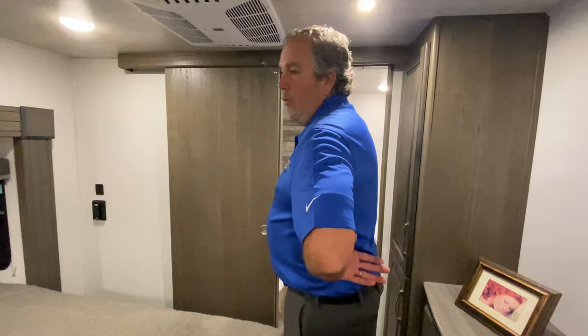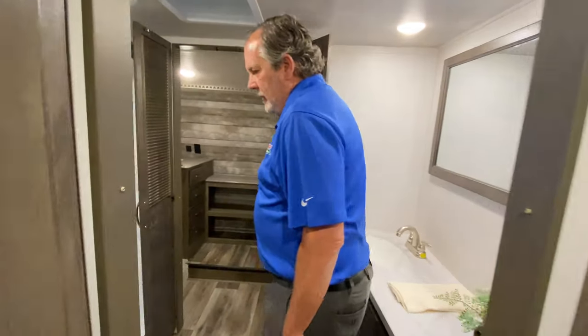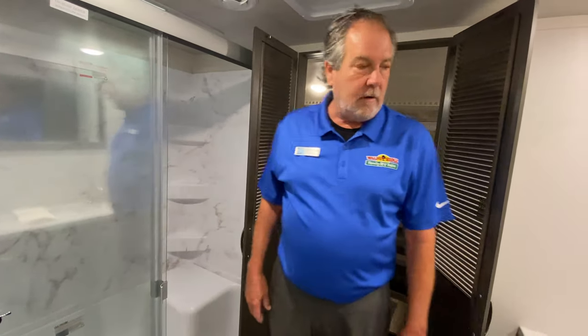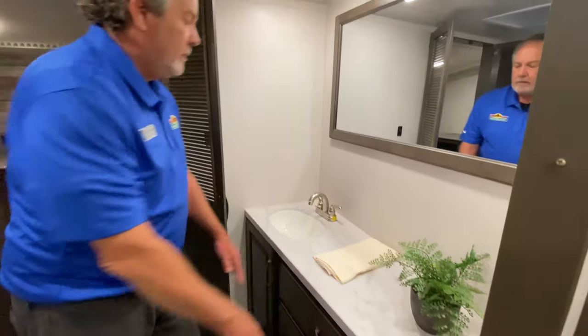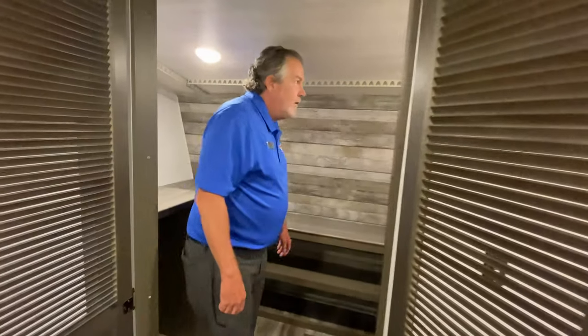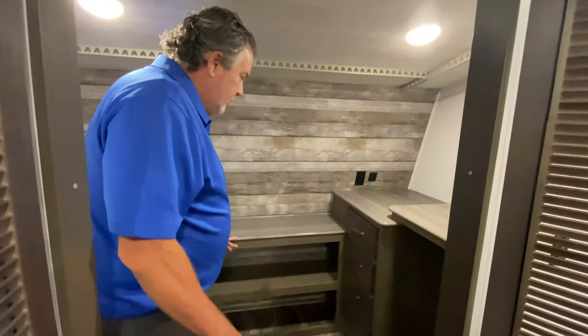Sliding door leads to the front bath — that's what the FB stands for. Nice-sized shower; I like to call it a real shower. Big mirror and a lot of workspace here. This is a very unique closet — you could hang a lot of clothes here and put your shoes there.